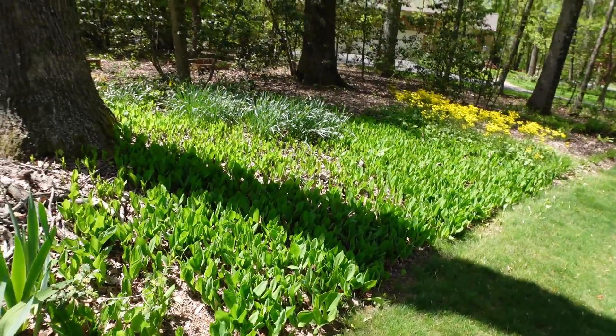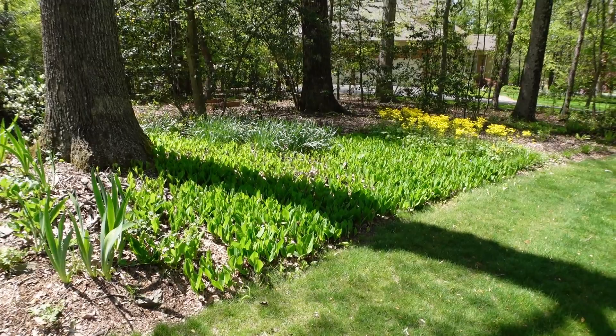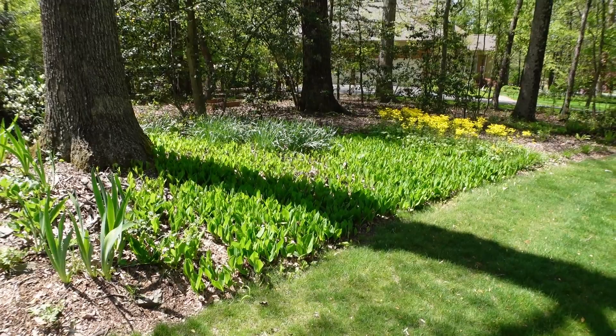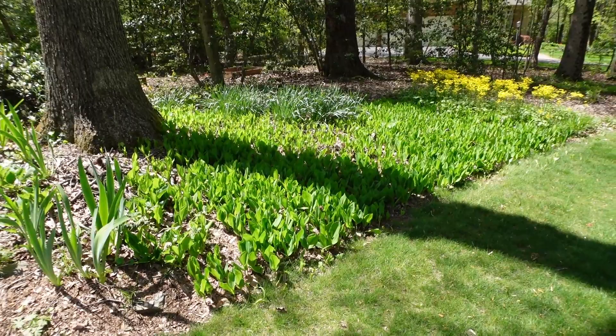Here is a huge area of Lily of the Valley, which is totally invasive. I actually tried to smother it with cardboard one year and it came right back up, even better than it had before. I think I might have to get the roundup — don't tell anyone I said that — but I think that might be the only way to get rid of it.